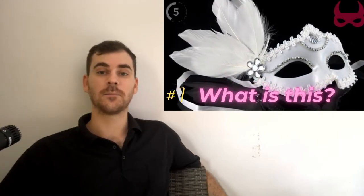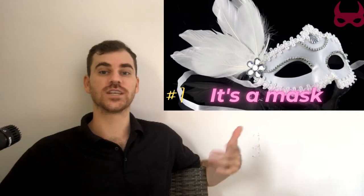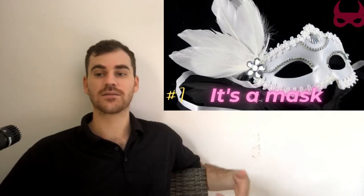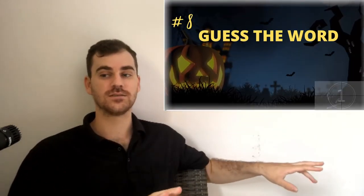This one is a mask. M-A-S-K. Mask. People wear masks on Halloween because it's part of the tradition that actually goes back thousands of years. People thought that if you wear a mask, it will keep away the spirits that come out on the night of Halloween.